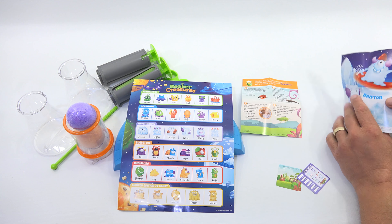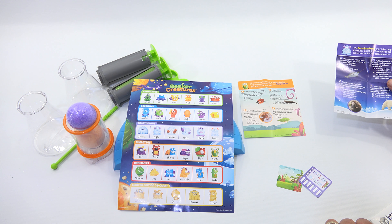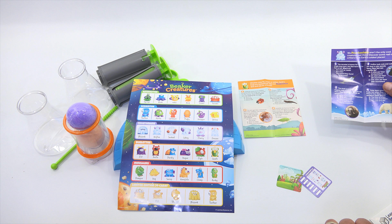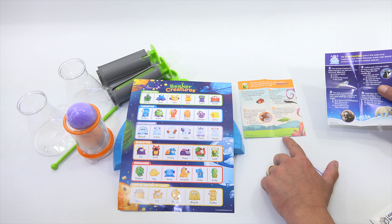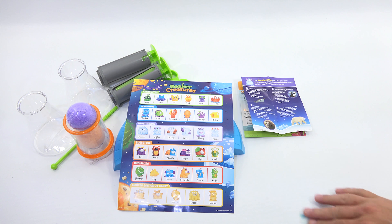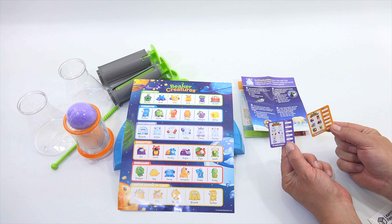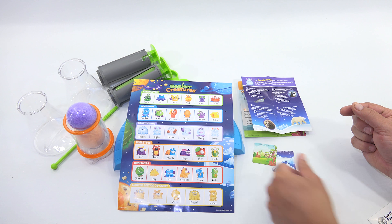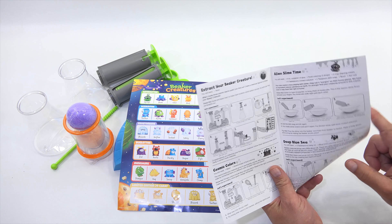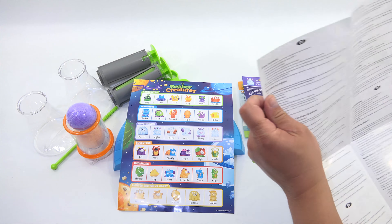There are some fun facts. Ladybugs keep plants healthy by eating the other bugs that munch on their leaves. How many aphids can one ladybug eat in a day — about 5, about 50, or about 500? I'm going to say B, 50. Yay! And then you get your little collector cards to identify your creature: feet, arms, eyes, tails, horns, and color. Here is the instruction booklet, which goes through setup: how to make the alien slime, extract your Beaker Creature, cosmic colors, deep blue sea. Lots of stuff to do.